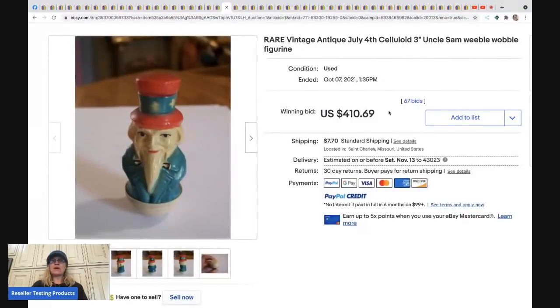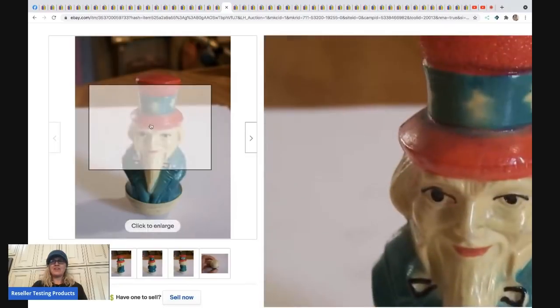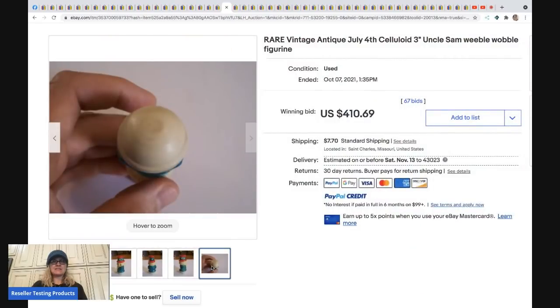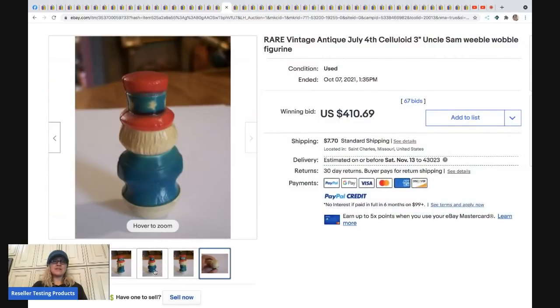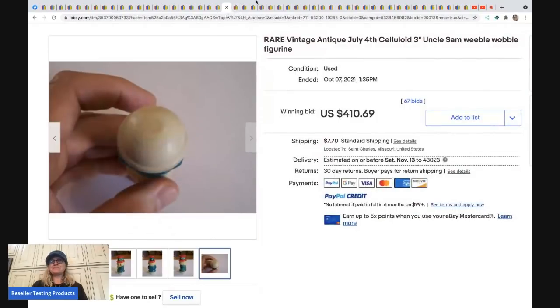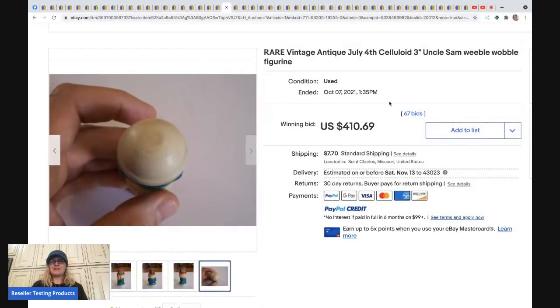The next item is a rare vintage antique Fourth of July celluloid Uncle Sam weeble wobble figure. Would you have ever guessed something like this would sell for $410.69 plus shipping? There were five unique bidders and the winning bidder had 1,010 feedback, so it probably got paid.